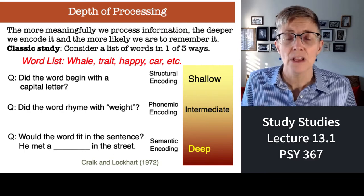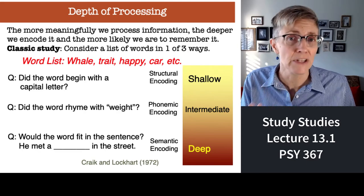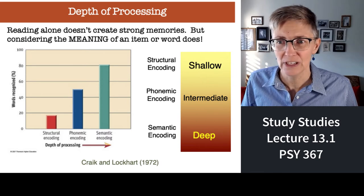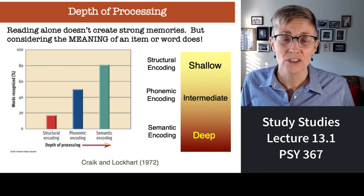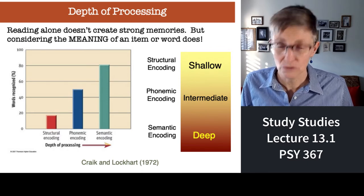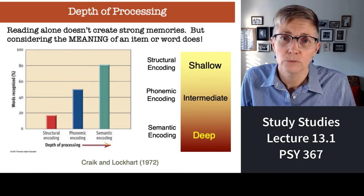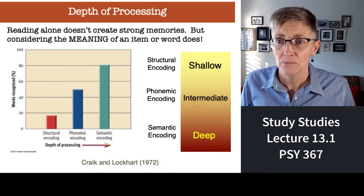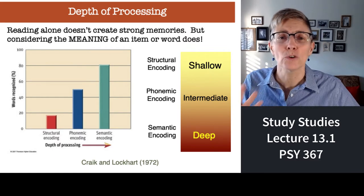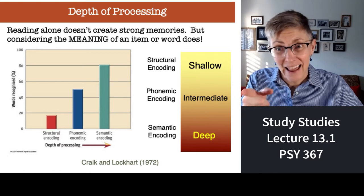Three groups of subjects studied the same list of words for the same amount of time — they just asked themselves different questions during study time. The more deeply subjects thought about the words, the better they remembered them. People who thought about the meaning of the words remembered or recognized 80% of the words, whereas folks who just analyzed whether the first letter was a capital only remembered less than 20%. Reading a word doesn't mean you're going to remember it, but pulling meaning out of what you're reading leads to 80% memory retention.